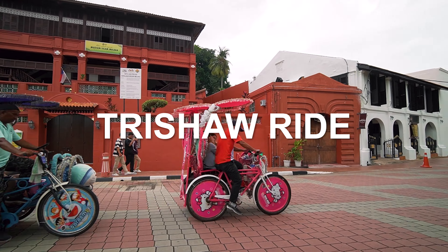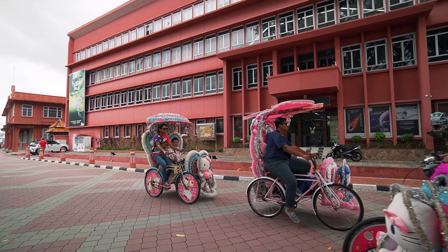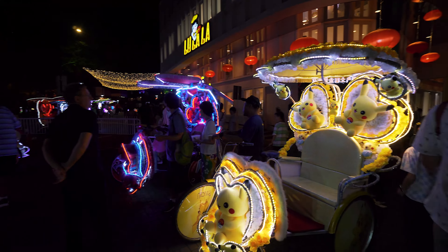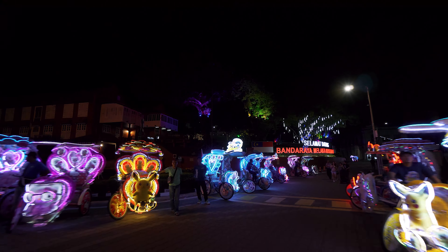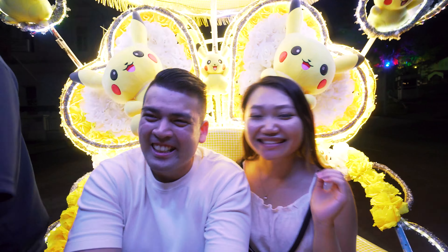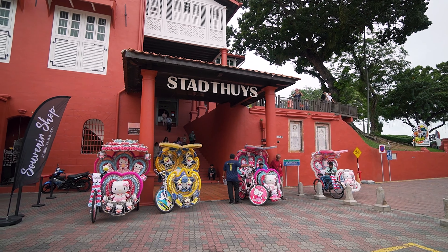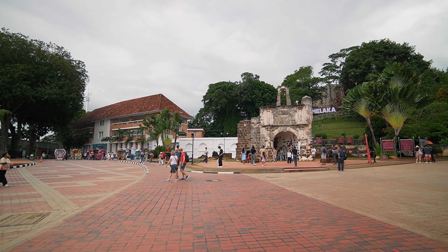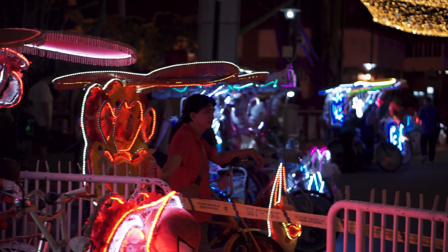Taking a trishaw ride is undoubtedly the most touristy thing you can do here in Melaka, but it is good fun. The trishaws are all decked out colourfully and usually blast out loud music when they ride. The ride usually takes tourists on a sightseeing road around the historical sites. We took a ride at night, but you'll probably get to see more during the day. You can find these trishaws at the Dutch Square or the A Famosa Fort Gate during the day, and at night also at the entrance of Jonker Street.